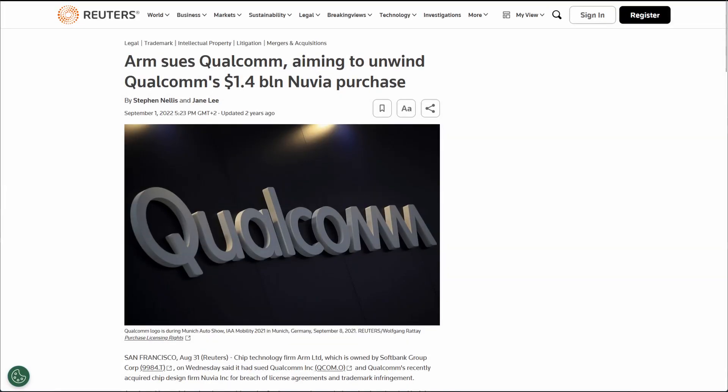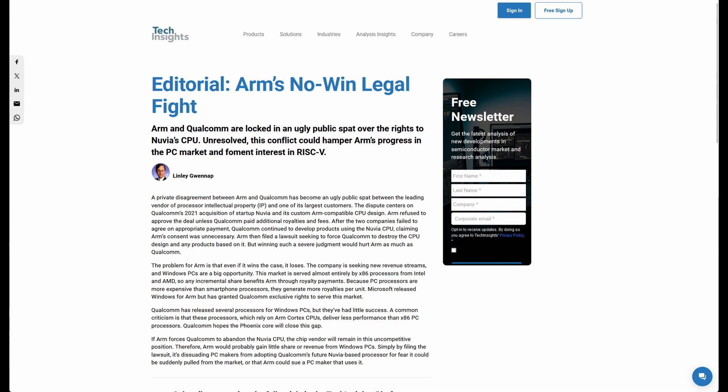You might wonder why ARM would sue Qualcomm and Nuvia. Just like Apple, Nuvia had an ARM architecture license, which allowed them to design their custom Phoenix CPU cores. And the same is true for Qualcomm, another long-term ARM customer with a full architecture license. ARM's reasoning is that Nuvia was initially designing a CPU architecture for servers, which is a much lower volume product than the mobile SoCs Qualcomm is working on, and thus Nuvia had very different licensing terms. The litigation is still ongoing.